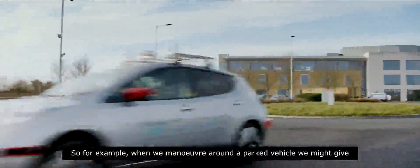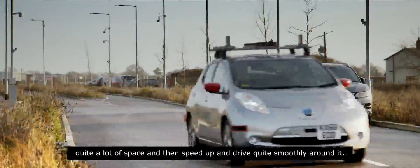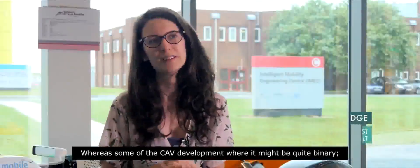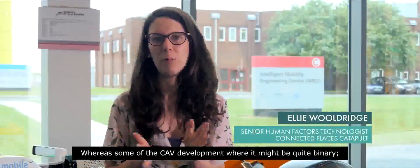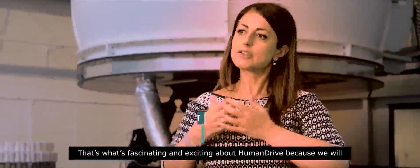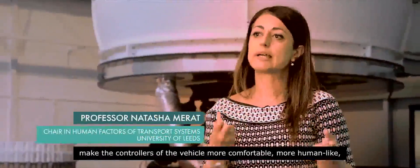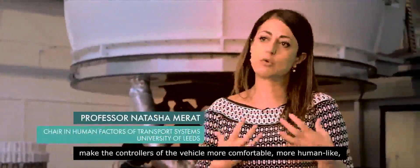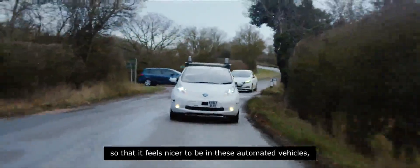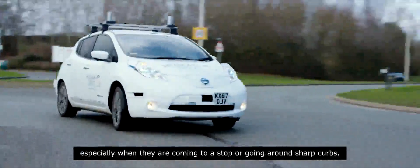For example, when we manoeuvre around a parked vehicle we might give quite a lot of space and then speed up and drive quite smoothly around it. Whereas some of the earlier development might be quite binary — it might stop behind the car, then creep round and back in again. That's what's fascinating about HumanDrive: we will make the controllers of the vehicle more comfortable and more human-like, so that it feels nicer to be in these automated vehicles, especially when coming to a stop or going round sharp curves.